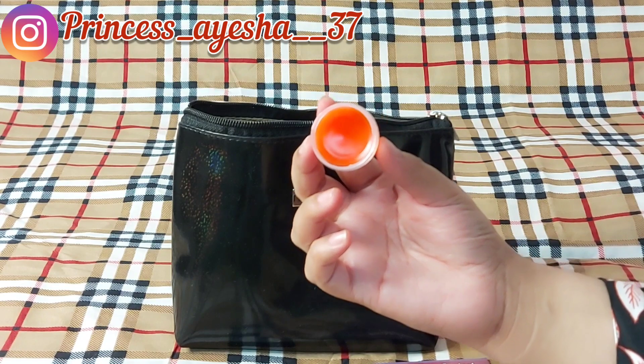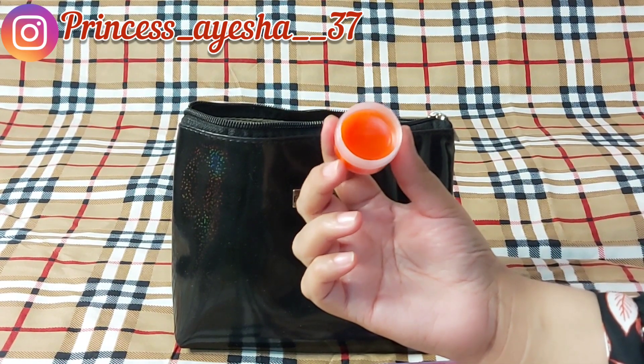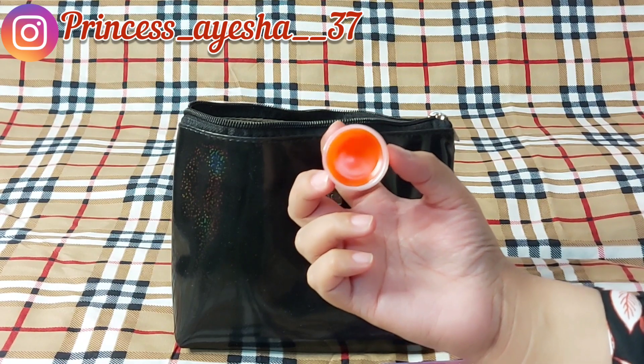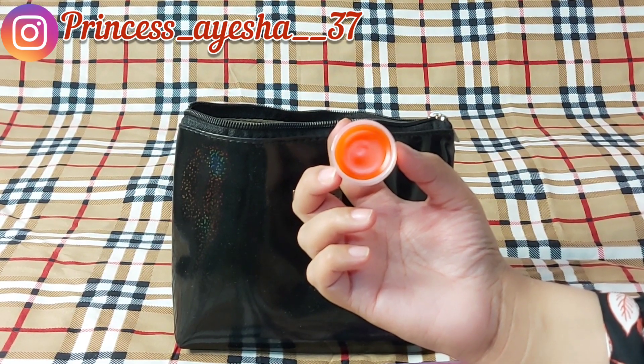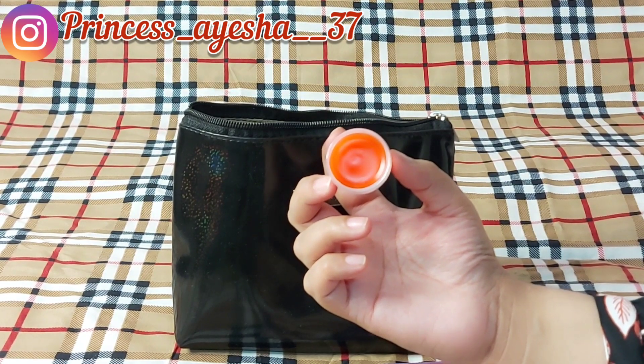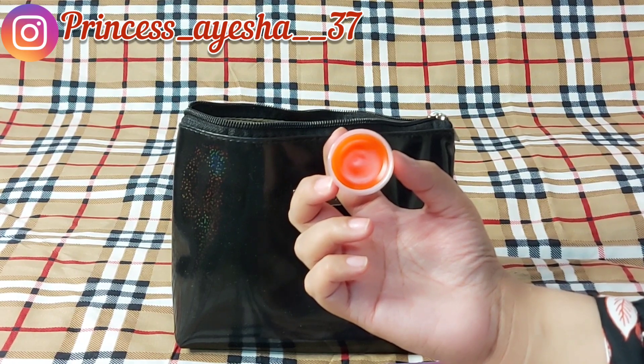This lip balm has a very good fruity fragrance. I will definitely share the review of this product because I have seen this company for the very first time. I will definitely share the review with you once I use it.